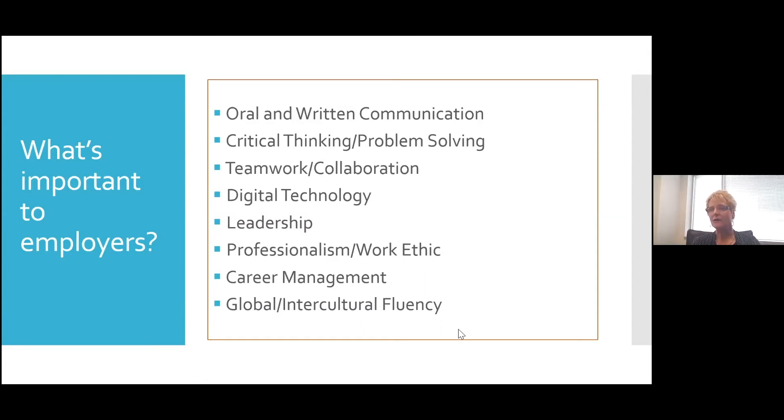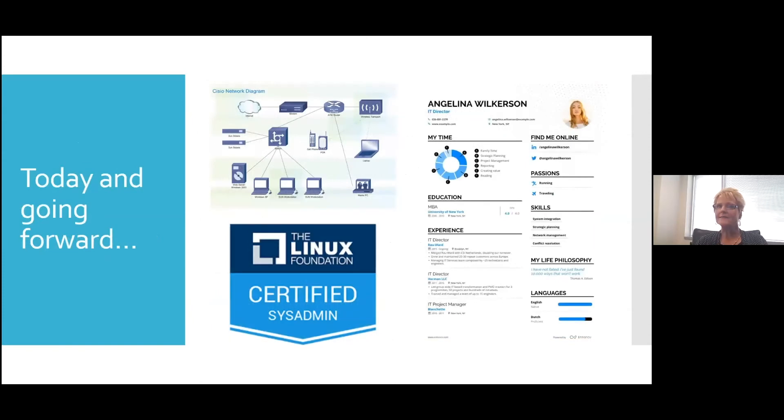These other skills are pretty self-explanatory, so I'm not going to spend time going over that. I want to allow plenty of time for Tara to do her part of the presentation. Obviously, the portfolio has changed. When I went to an interview, I took a notebook with papers organized in it. But now everything can be done electronically, and students are able to demonstrate their abilities and skills just through sending a link to an employer.